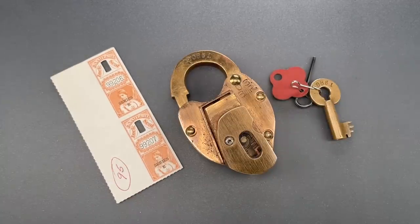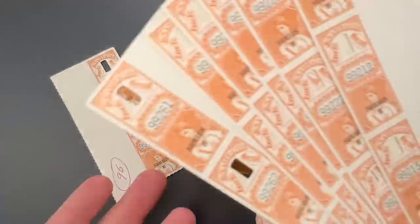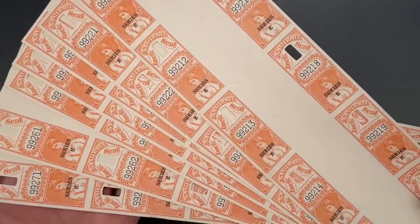And finding complete sheets is something I've never seen before — these were sent in by a generous viewer.